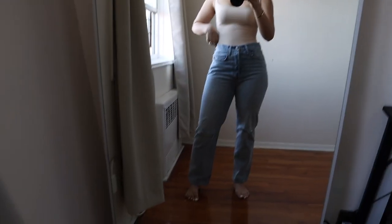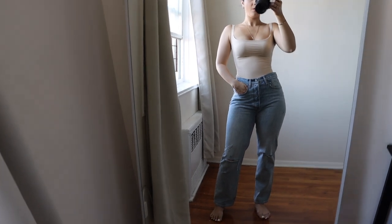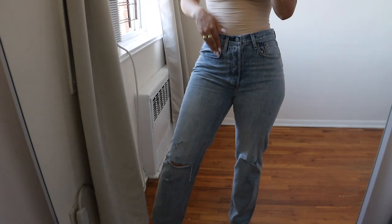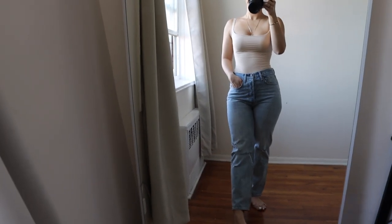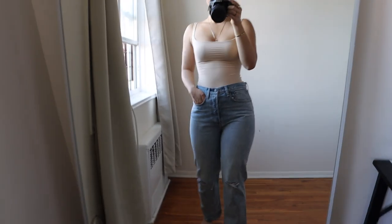These are the first pair of jeans I got, and at 5'8" this is what the length 29 looks like. I love these jeans — they fit so nicely down the leg, they're the perfect amount of loose, and they are just a great pair of everyday jeans. The one thing I really love about these jeans is just how comfortable they are.